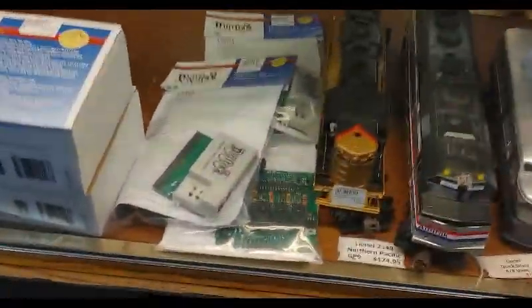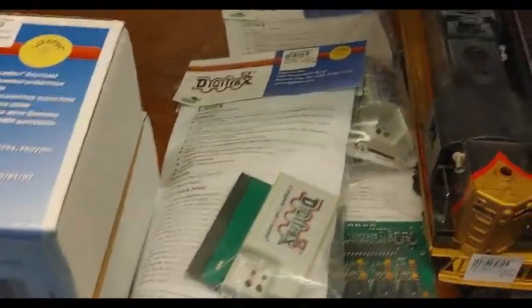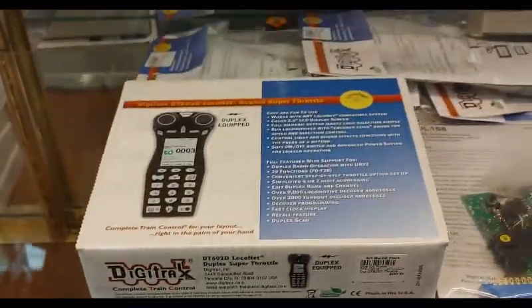Just miscellaneous stuff. We got some O-Gauge. He's got Digitrax. He even has L&Y, some of the newest turnout decoders, some of the newer throttles, etc.